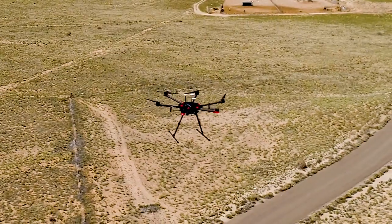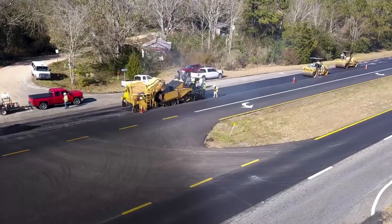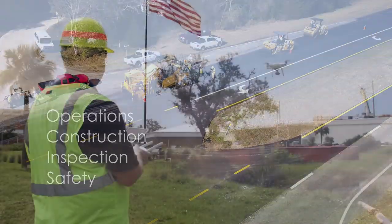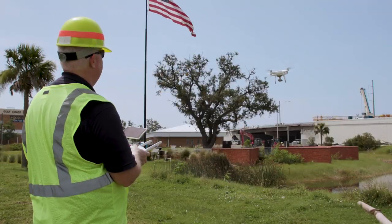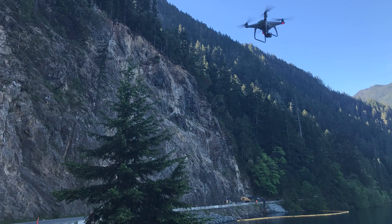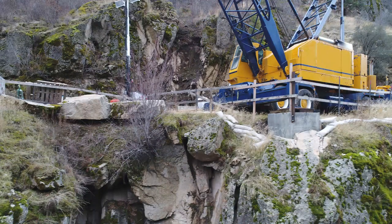Unmanned aerial systems, often referred to as drones, improve highway operations, construction, inspection, and safety. Controlled from a licensed operator on the ground, drones speed up data collection, improve data accuracy, and provide access to hard-to-reach locations.